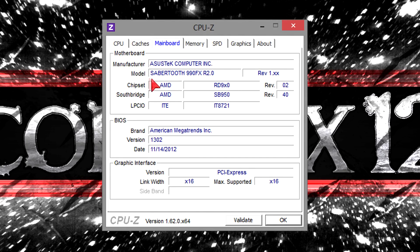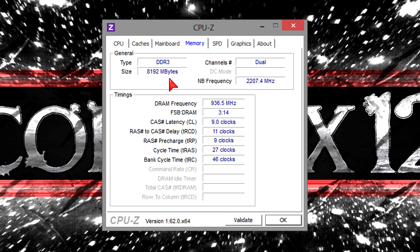As for the motherboard, I'm using the Asus Sabertooth 990FX R2 Pro board with the latest BIOS version at the time of this video. For the memory I have 8 gigabytes of DDR3 1866 MHz RAM installed.